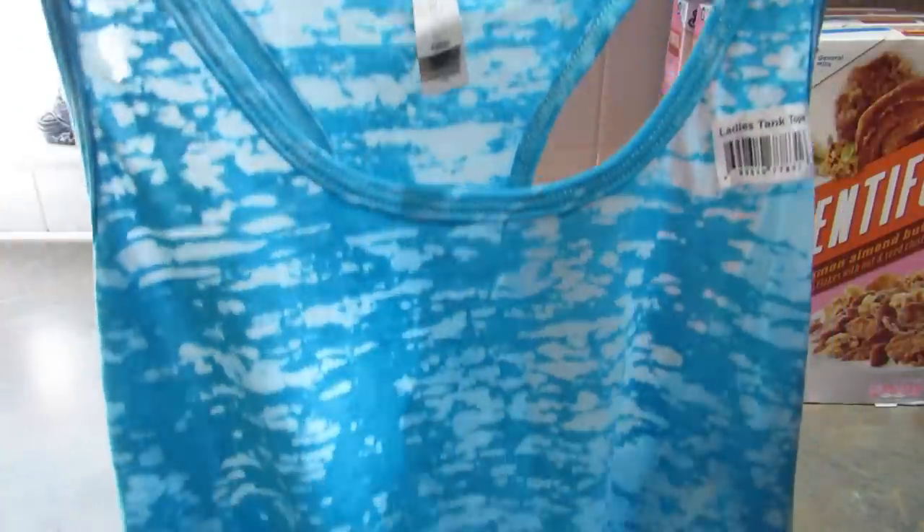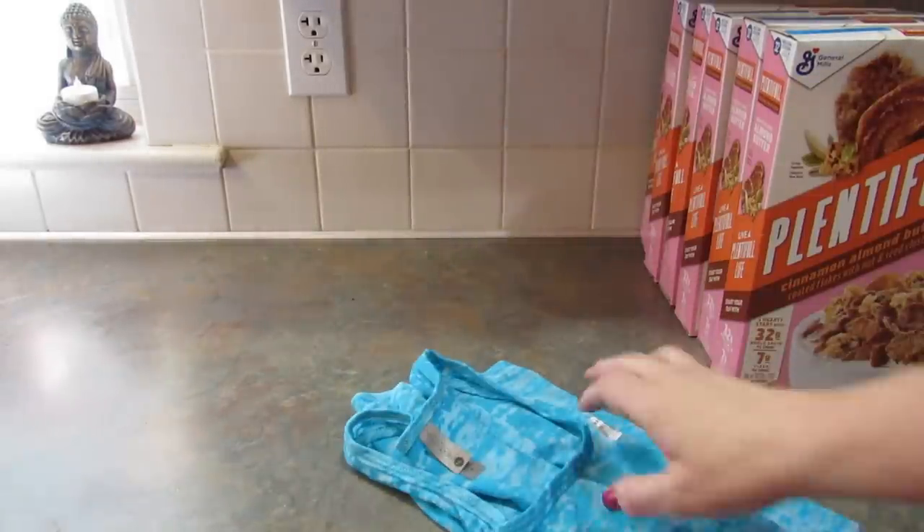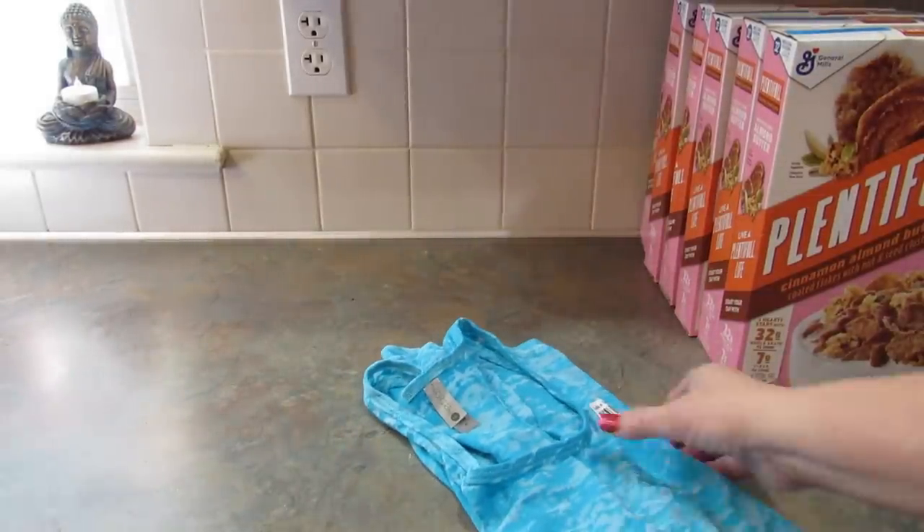I also picked up another one of these racerback tank tops for my daughter. This one's in a medium and it's a really pretty blue. They had a purple one in a small and another color in small as well.